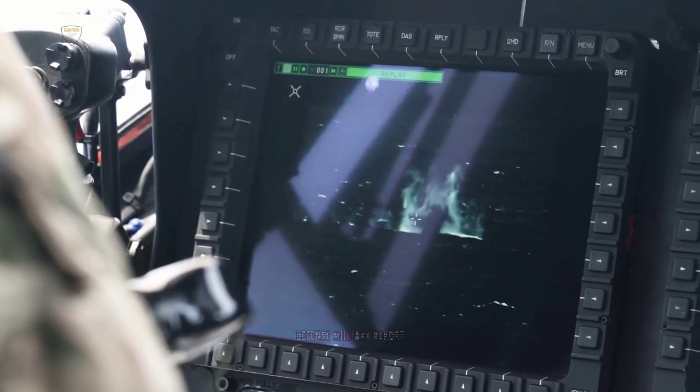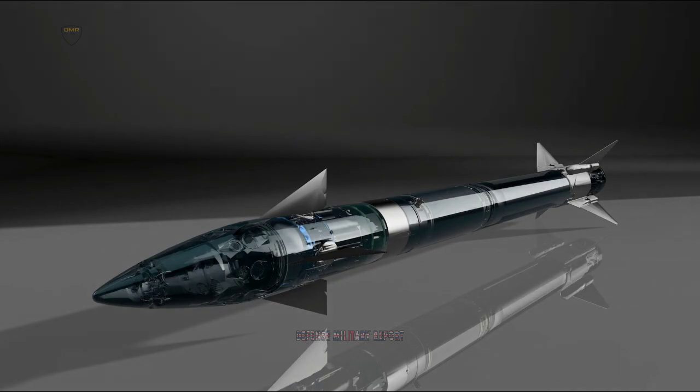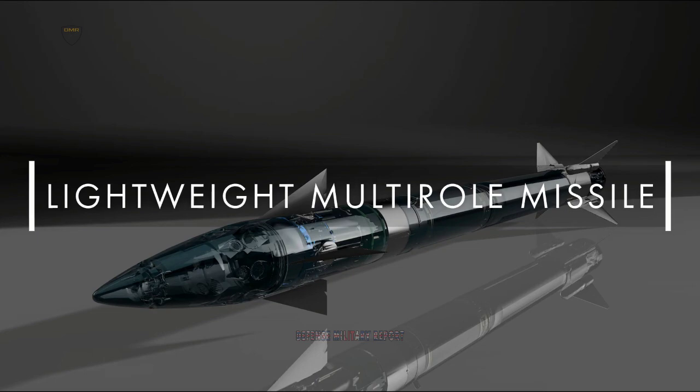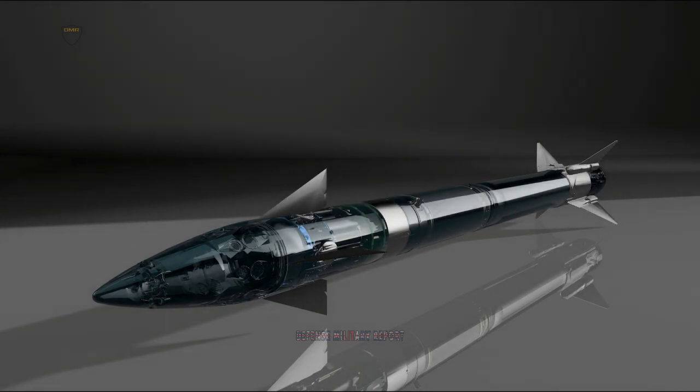The purpose of the missile system is to add another layer of protection around the Royal Navy's aircraft carriers, with the Wildcats able to carry up to 20 of the laser sensor missiles that can be used against stationary and moving targets.